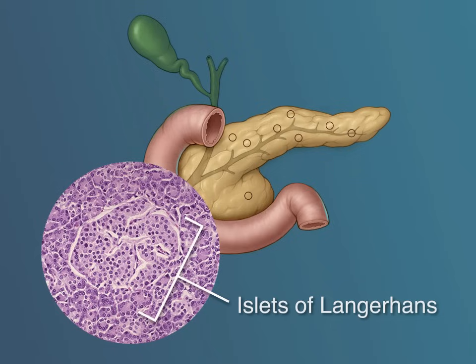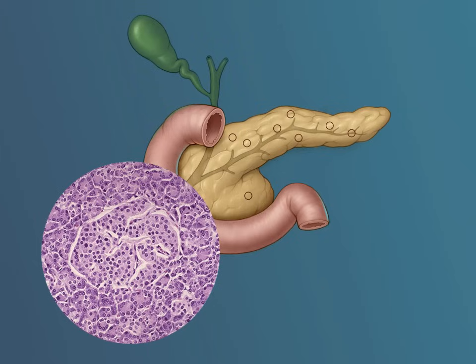There are also small microscopic groups of cells dispersed throughout the pancreas called the islets of Langerhans. These small groups of cells produce a variety of hormones including insulin that are released directly into the blood and help regulate a variety of different functions, the most important of which is keeping the blood sugar or glucose in a normal range. Glucose is the main source of energy for the body.